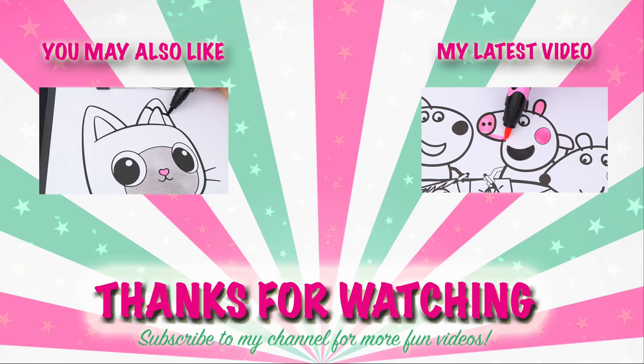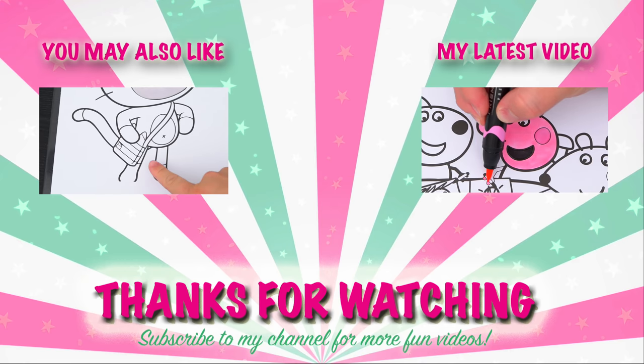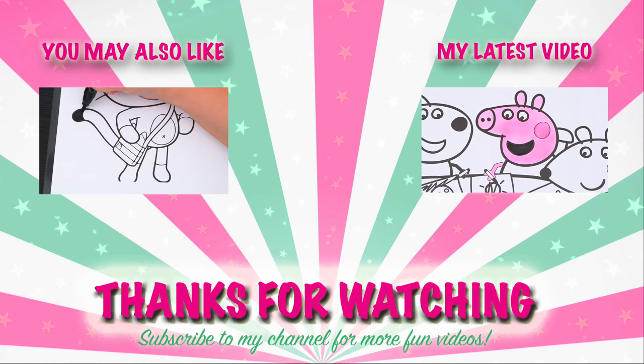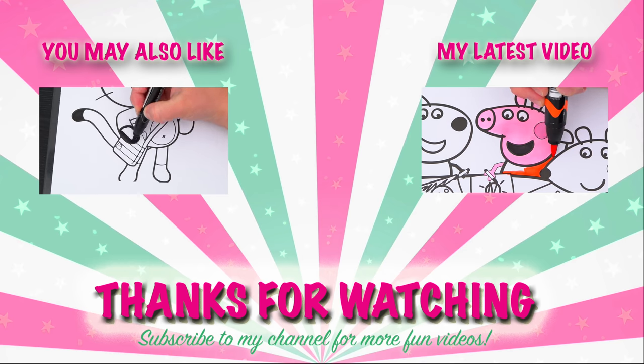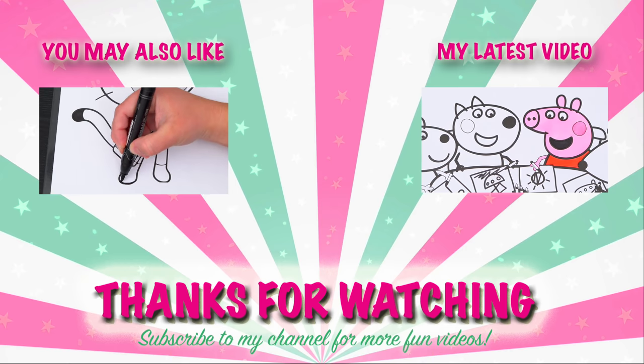Wow, coloring is so much fun! Like this video if you like to color too. If you enjoyed this video, then be sure to check out my last Gabby's Dollhouse coloring page video. And don't forget to subscribe and hit that bell button because I post fun videos every single day. Love you guys. Bye!